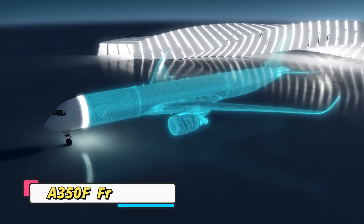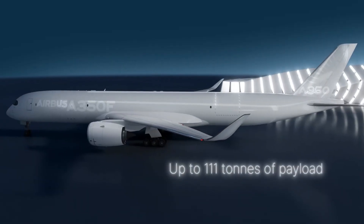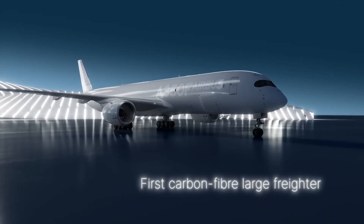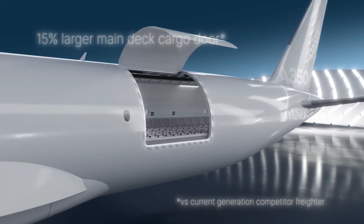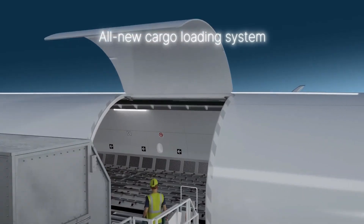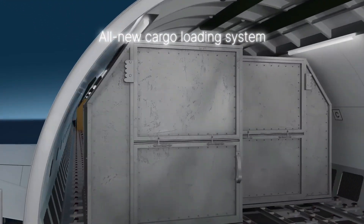The Airbus A350F is the next-generation freighter designed to redefine air cargo with cutting-edge efficiency. Built on the proven A350 platform, it features a lightweight carbon composite airframe, powerful Rolls-Royce engines, and the largest main-deck cargo door in its class. With a payload of up to 109 tons and up to 40 percent lower fuel burn and emissions.